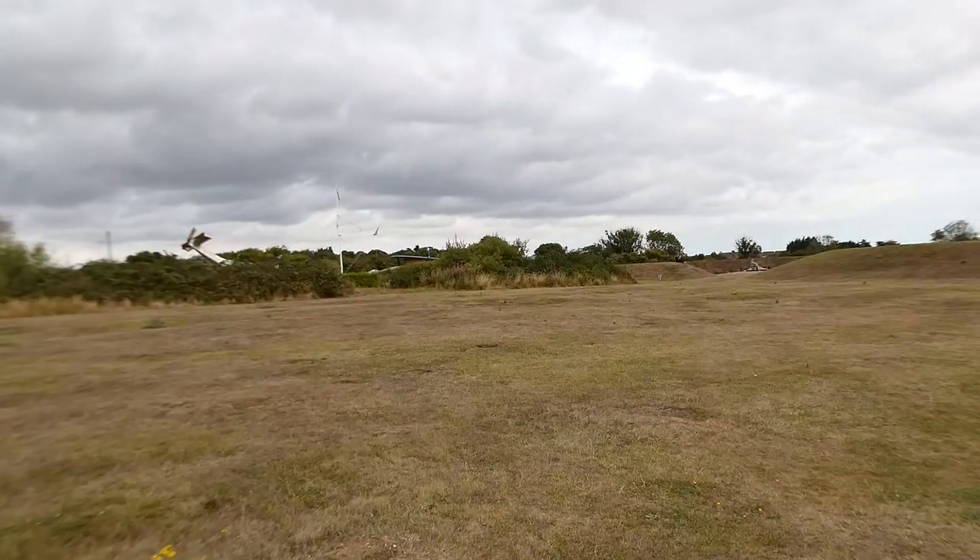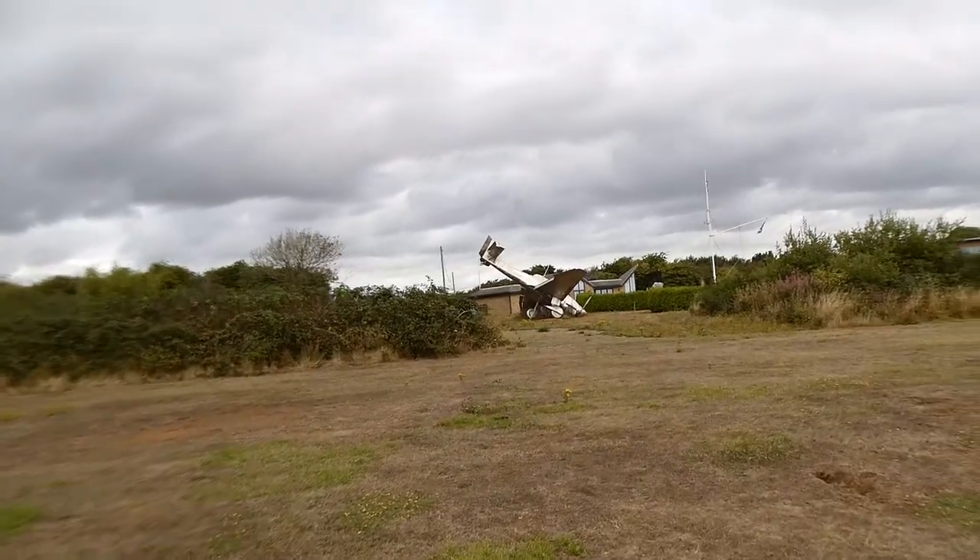We're just coming into the Battle of Britain Memorial. There's an old plane here and some other stuff, so we'll go check that out. It is a place where dogs are required to be on a leash, so I'm glad I read the small print on that one.